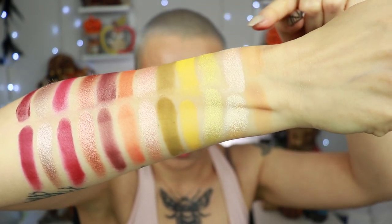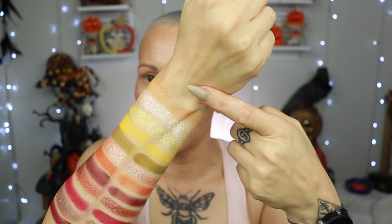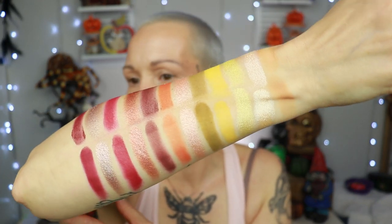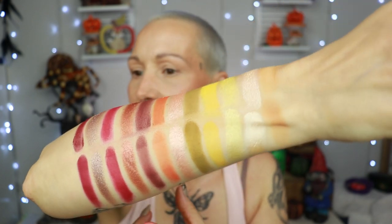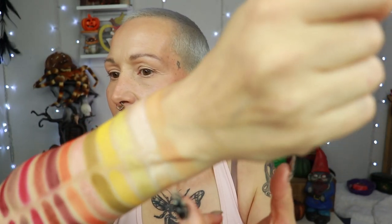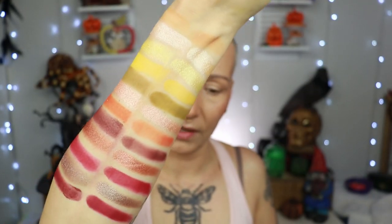On the top row is the original and on the bottom is the new one. The shade rye, which is the lightest one, oxidized on me — you can see that lighter part in the center where it built up, but it doesn't oxidize elsewhere, which is weird. The newer one just deepens up. The shade soil in the original palette is way darker; in the new palette it is almost the same color as clay. The shade barley is also slightly different — the original has more of an orange in it, and the newer one is almost more yellowy.